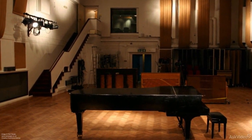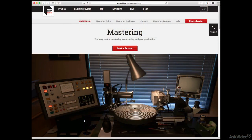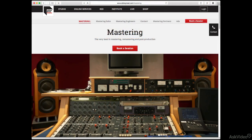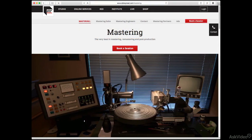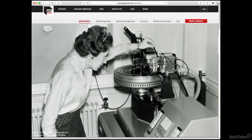But while Abbey Road is famous as a recording studio, it also offers mastering services, courtesy of several mastering suites. These suites incorporate a collection of classic gear for general mastering processing, as well as the specific tools needed for cutting and pressing vinyl records. And that's where Waves, and this course, come in.